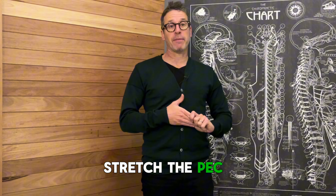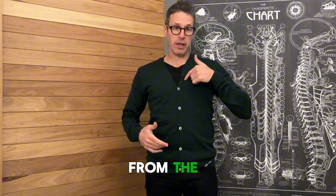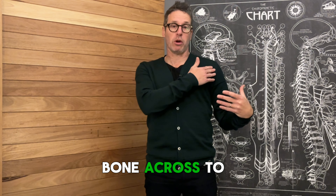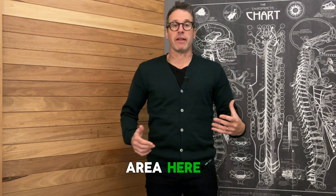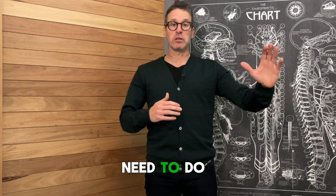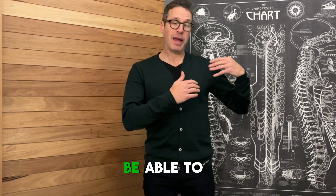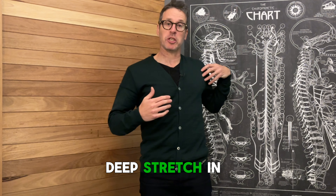So how do you stretch the pec muscles? They run across from the breastbone across to the shoulder area, and they pull us forward. To actually stretch the pecs, what we need to do is bring our arm backwards to create a deep stretch in there.